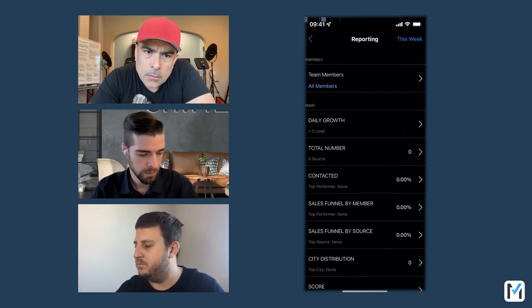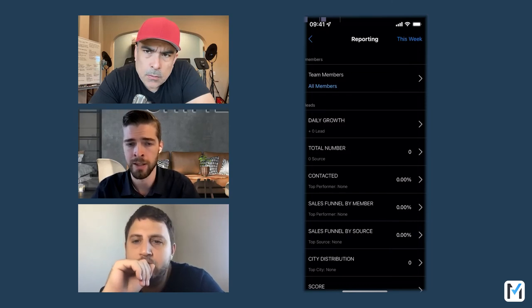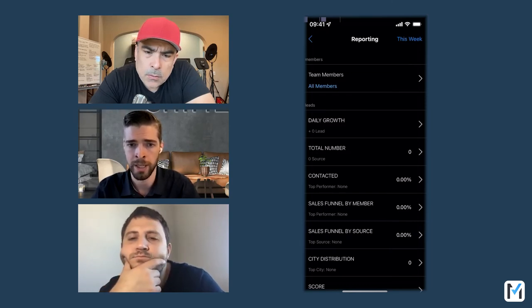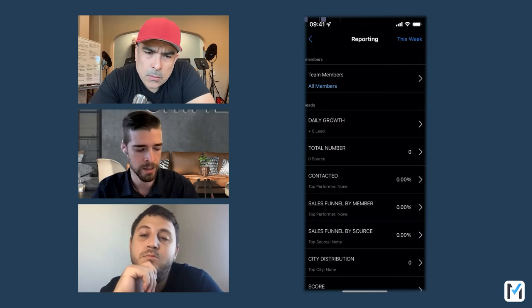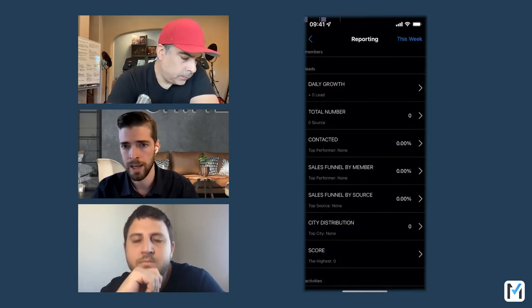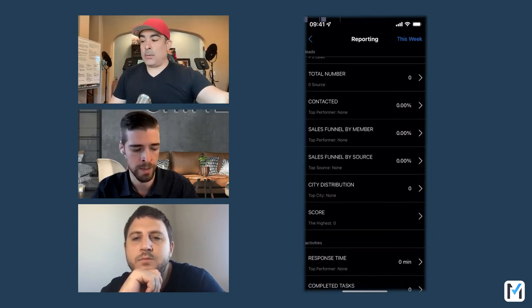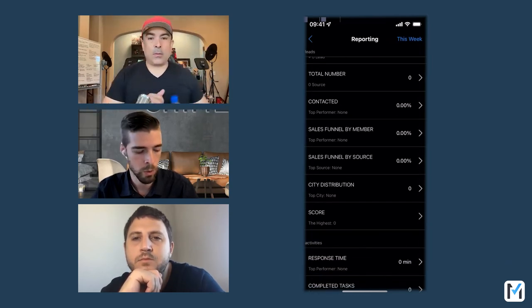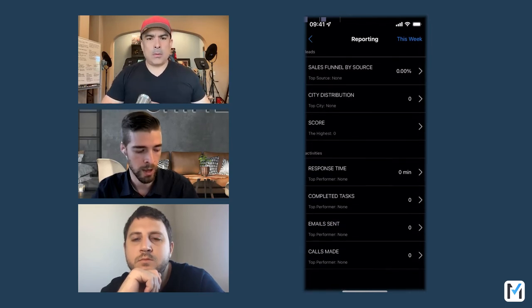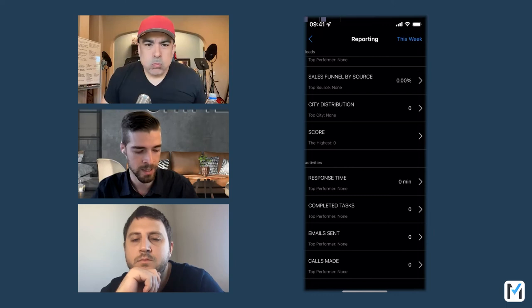That's how you document it — it just takes a bit more manual effort, but we support that. As you can see, the reporting data available on the mobile app includes the number of leads coming in daily, the total from specific sources, number contacted, a sales funnel by users or by source, lead score, average response time, tasks, and more.